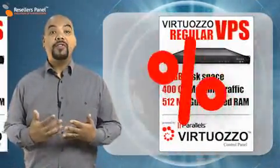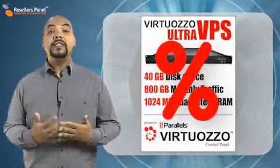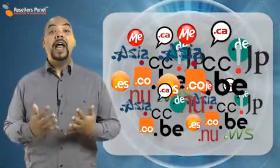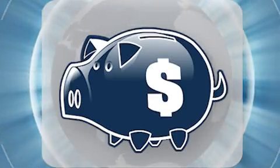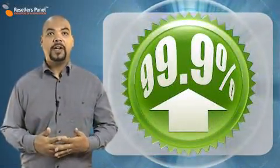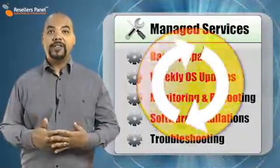Now that you know you have the server resources that you need, let's think about the hosting plan. With the Resellers Panel, you can get the hosting plan, the TLD, and all the other things that you need like SSL certificates directly from us, saving you time and money. Our services are backed up by our 99.9% server uptime guarantee and we offer administration services too.